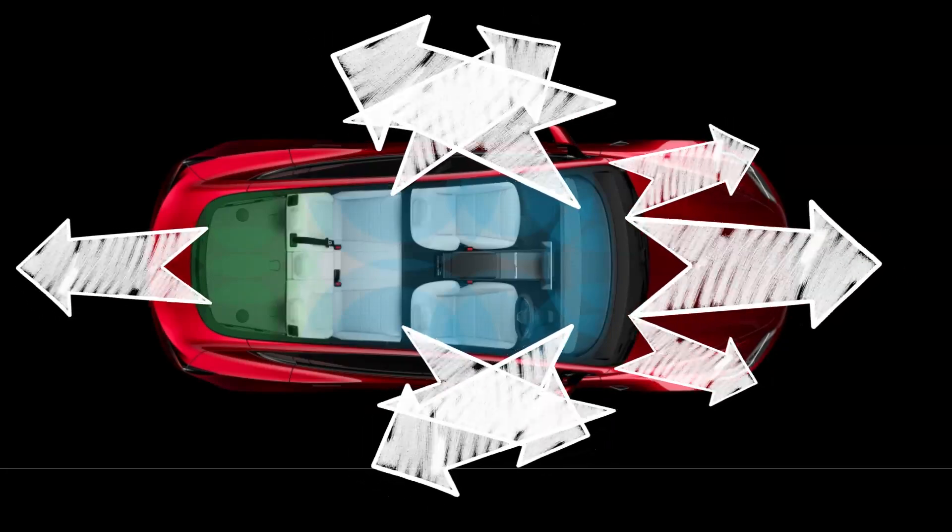All Teslas have eight cameras, five facing forward and three facing backwards, providing a 360-degree view around the car.